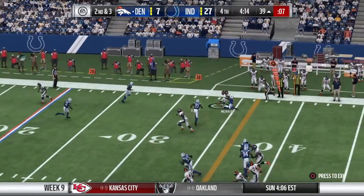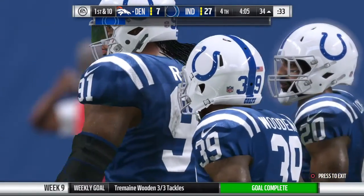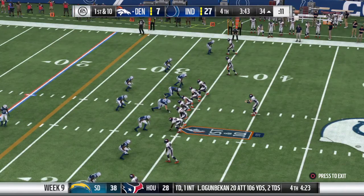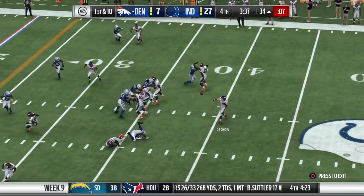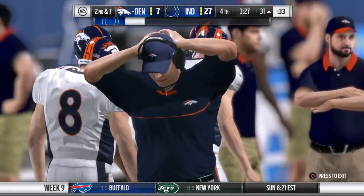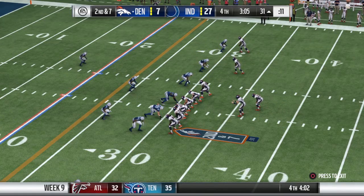A shotgun snap as they'll look to throw, and he will find his man on the outside. They get five out of that one and it moves the chains. A little football 101 there — you see the receiver try to run right at the defender, moving him towards the center of the field so he can put his foot in the ground and break to the outside for the catch. They'll look to throw here on first down — he's got his man on the out route. The completion is good for three and it's second down.